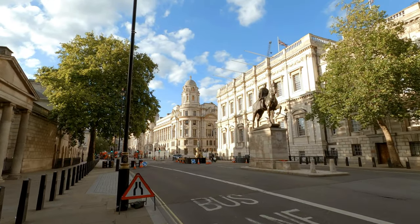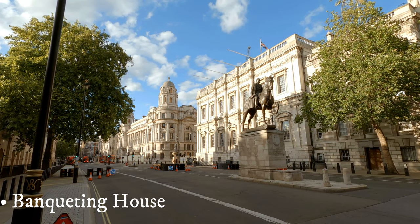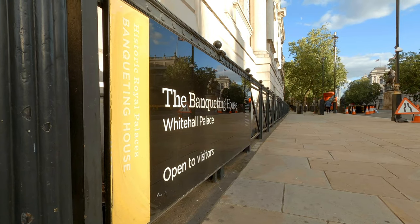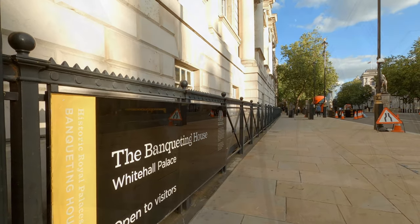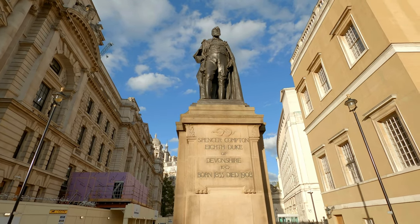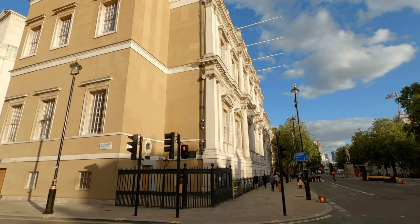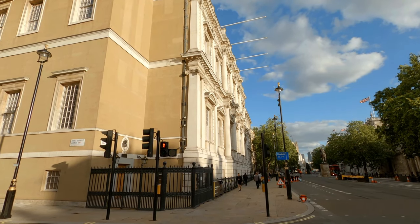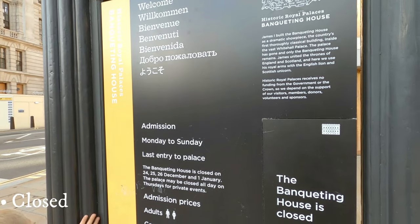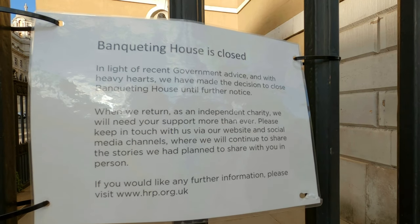Just a short walk away, there is Banqueting House in London's Whitehall — the grandest and best-known survivor of the architectural genre, and the only remaining component of the Palace of Whitehall. Built in 1622 in neoclassical style, it marked a new transformation step in the history of English architecture. Twenty-seven years later, in January 1649, King Charles I of England was executed right in front of this building, on a scaffold.